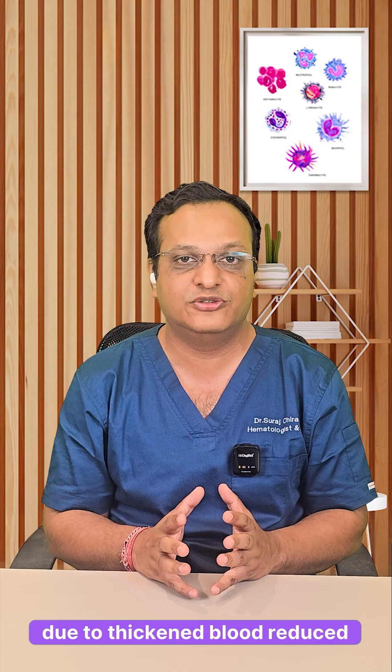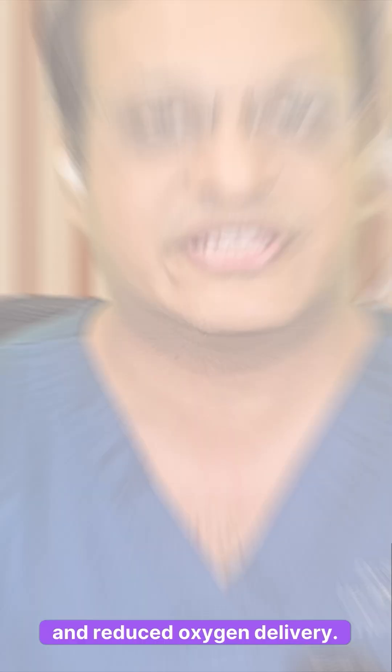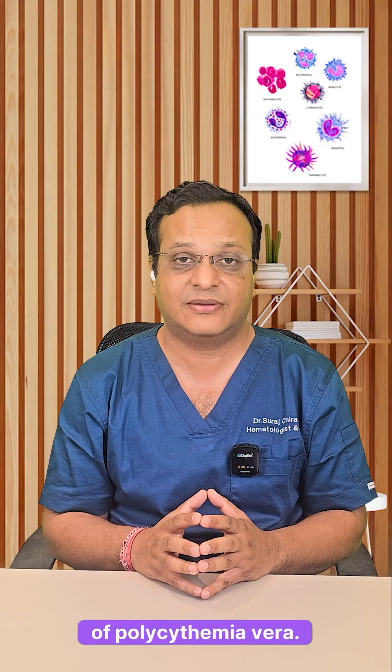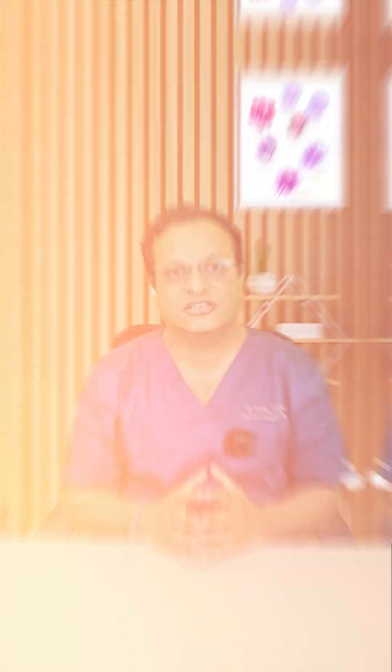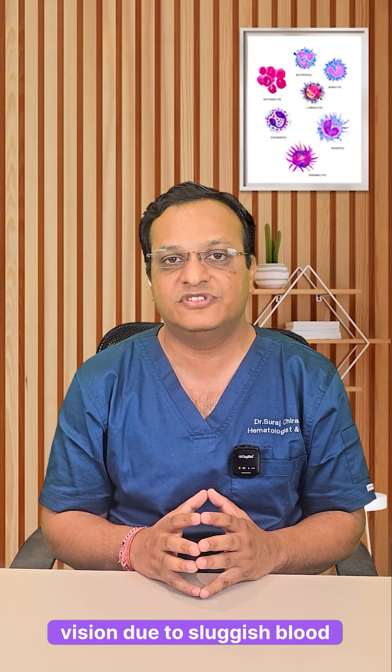First: headache and dizziness due to thickened blood and reduced oxygen delivery. Second: itching after a hot shower — a very classical sign of polycythemia vera. Third: redness of the face or a flushed appearance, especially on the cheeks.